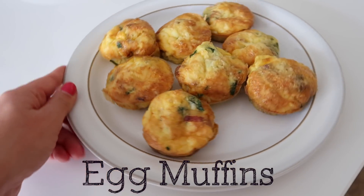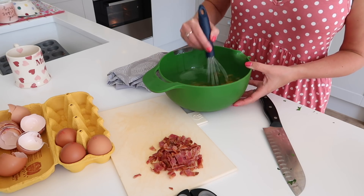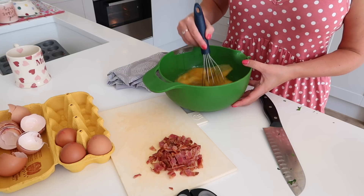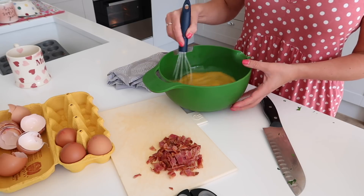Next up, I'm going to show you how to make these delicious egg muffins. These are great for adults and kids as well, and you can batch cook these — make a load of them, keep them in your fridge or freezer, and pull them out when you need them.